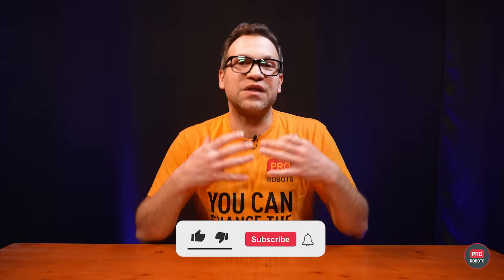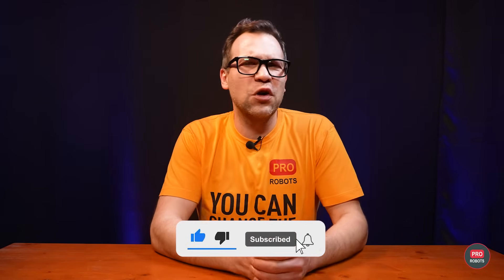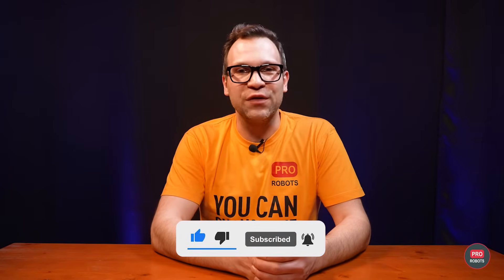There's more, but we're out of time — so subscribe to the channel, like our videos, and check out our social media for more from the world of high tech.